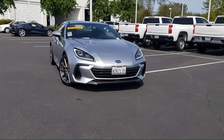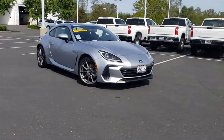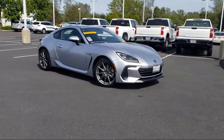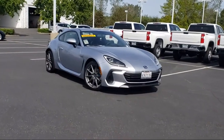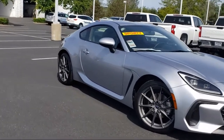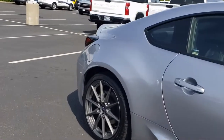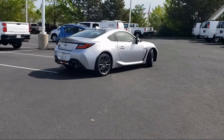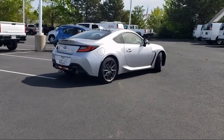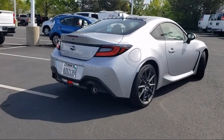It comes equipped with Navigation, Sirius XM Satellite Radio, Starlink Safety and Security Emergency Communication System, Auto High Beam Headlamp Control, Starlink Apple CarPlay, Android Auto, Heated Door Mirrors, Rear View Camera, Keyless Entry, Performance Design Front Heated Bucket Seats, and Parking Sensors. And it has less than 10,000 miles on the odometer.